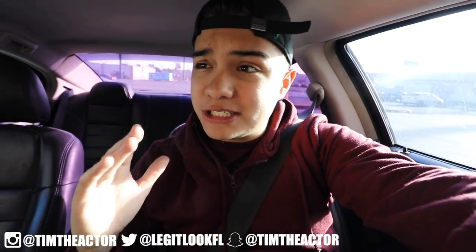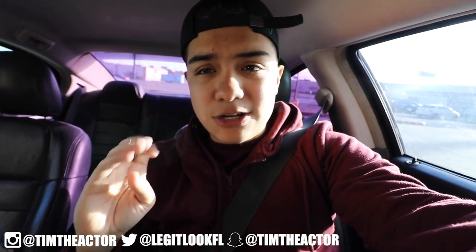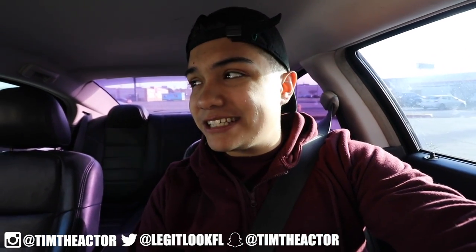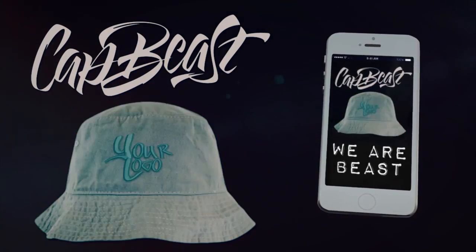Let's hop into the thrift store — it is super early and this is actually the first time I've come before the thrift store opens in my city, San Antonio. We're here at 9, it is 8:56, it opens in four minutes. This video is brought to you by CatBeast.com — design your own custom snapbacks and hats.